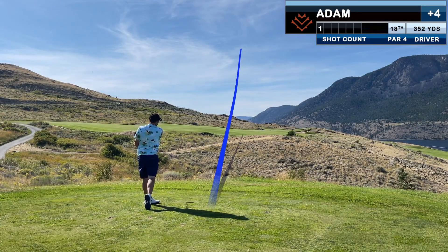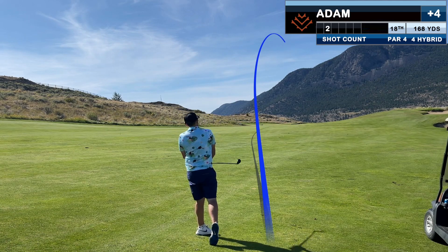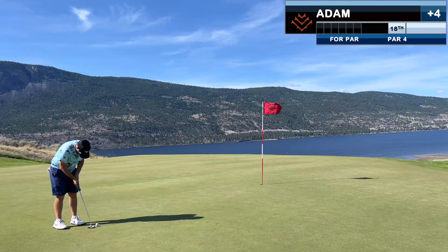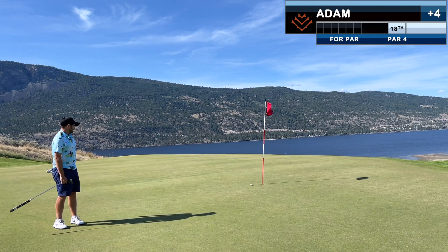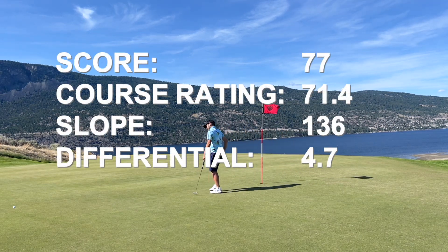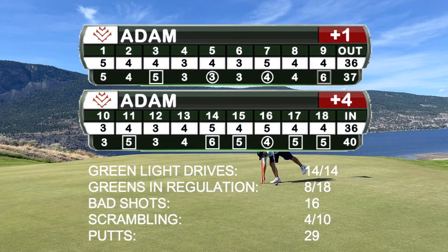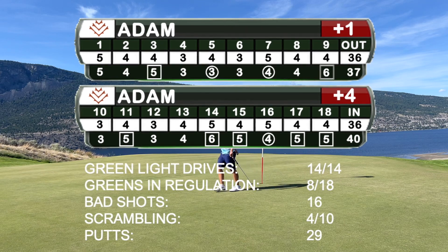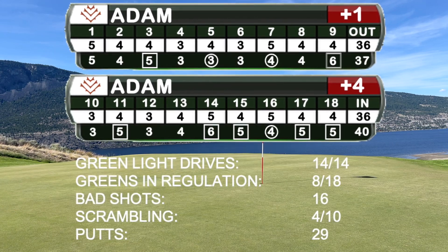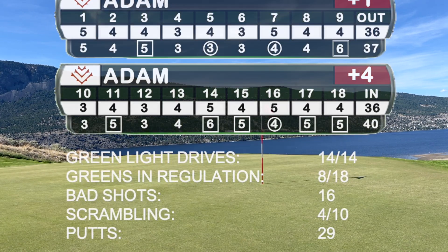The golf gods have one more test on 18 — another one into the wind. I have the exact same number in as I did on the last hole, but this one fades a ton and winds up right of the green. I get it to a good spot and would love to make this par putt to end the day, but it's not quite meant to be. The differential is fantastic, but because we're at Sagebrush before its official opening I can't even post it. The stats are also pretty awesome — I don't know if I've ever hit every single fairway, and I don't care how big they are, that still feels like an accomplishment. What matters today is that we got away to one of the more spectacular golf destinations I've ever been to, and had a great day with my buddy and my dad.